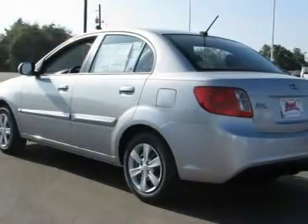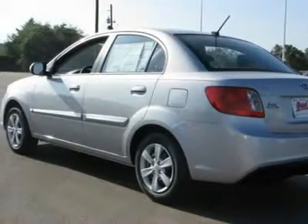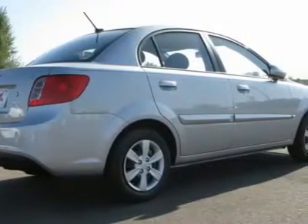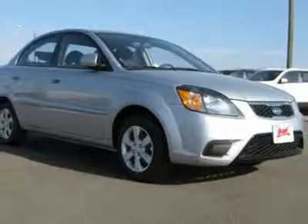Here are some of this vehicle's great options: variable speed intermittent wipers, passenger vanity mirror, side head airbag, child safety locks, AM-FM stereo radio, bucket seats, rear defrost, rear head airbag, four-wheel disc brakes, auto-off headlights.